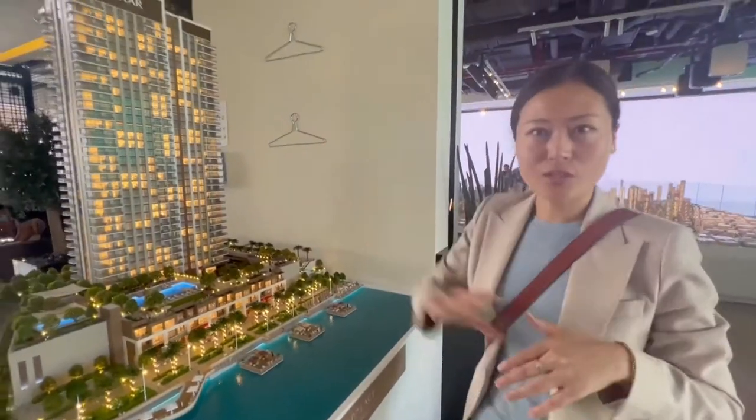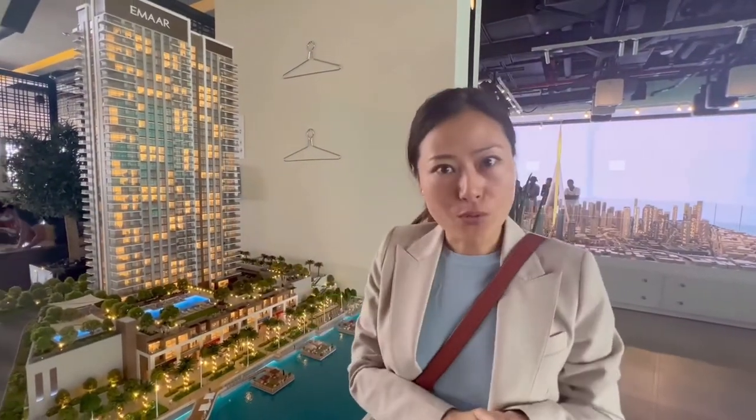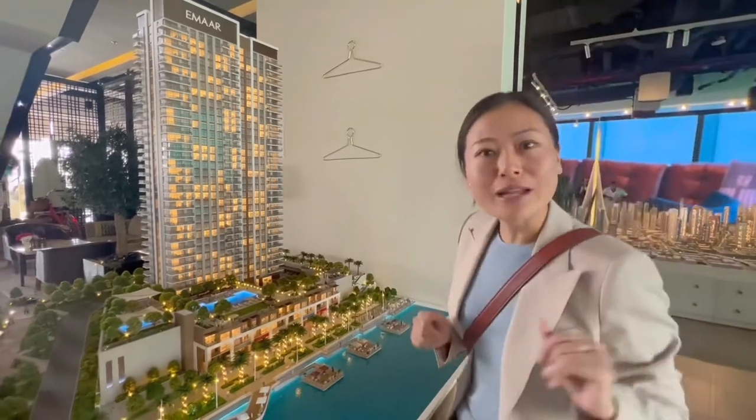We are now in front of Creek Palace. What is so special about this tower? Because of the Palace brand — it is a 5-star brand under the Emaar umbrella. Come, let me show you the facilities.